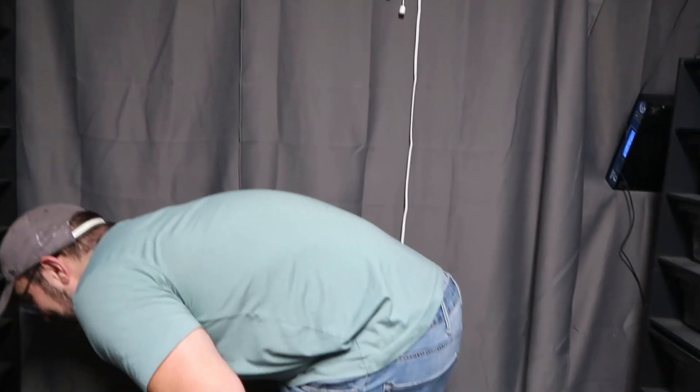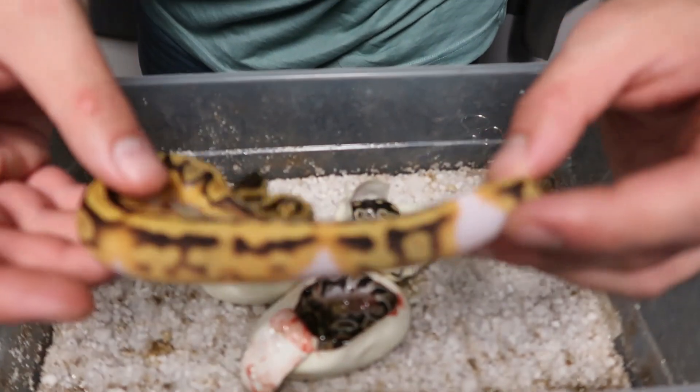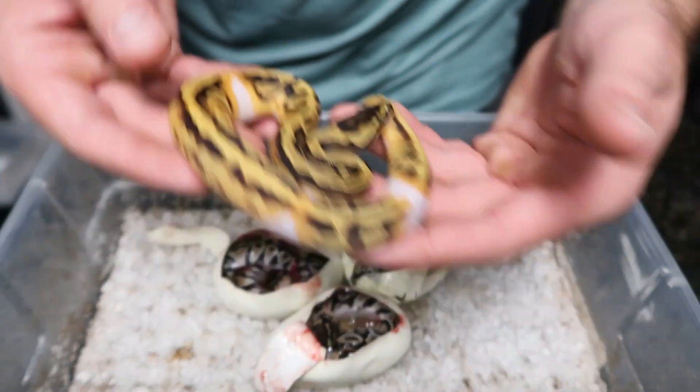I think that'll do — we haven't had anything shed yet. I'll show off the double het ultramel clown girl. She's had a couple meals in her and she's looking absolutely sick. Really excited to see what this girl grows up to and hopefully produce some ultramel clowns for us.